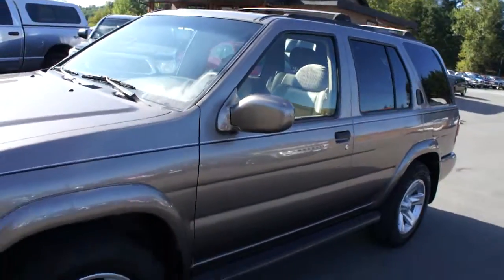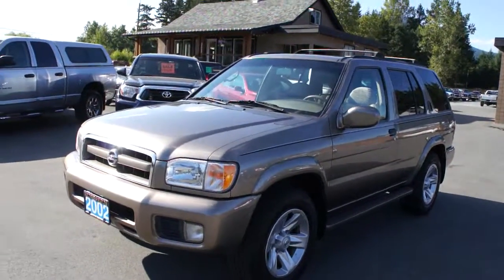You can view this Nissan Pathfinder at Kohlenberg Motors, at 3537 Couch and Lake Road in Duncan.